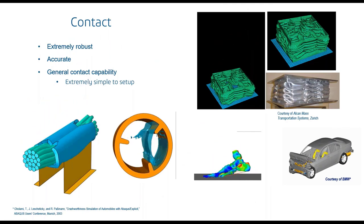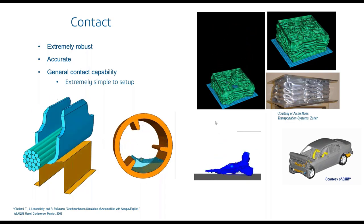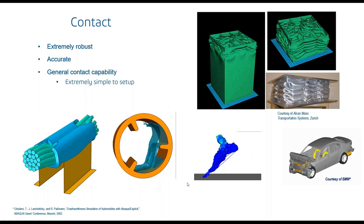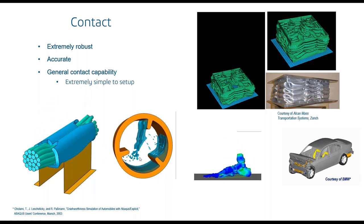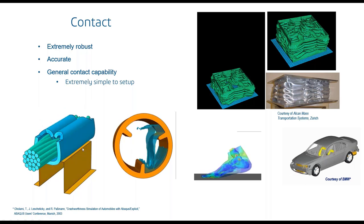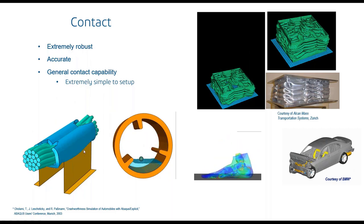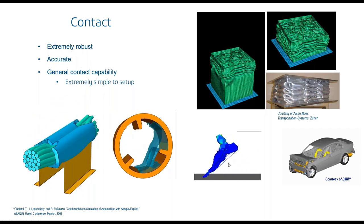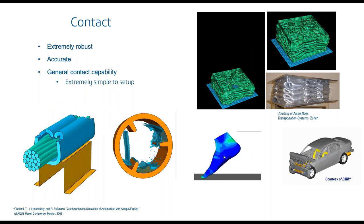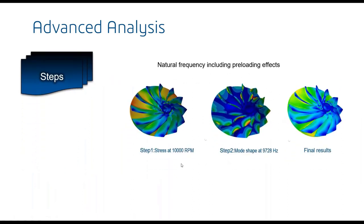Both solvers have very strong contact capabilities. Contact is numerically very challenging, but we've come a long way in helping users set up these simulations. Most users simply tell the code they want contact and all exterior free surfaces are automatically turned into contact surfaces.